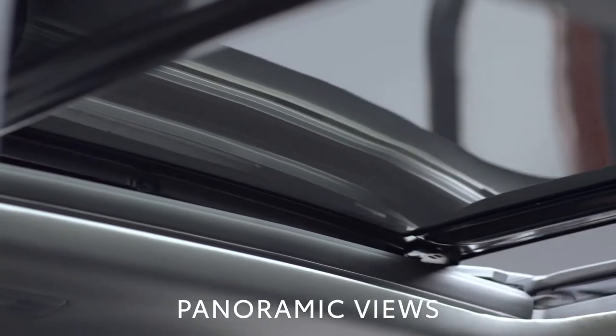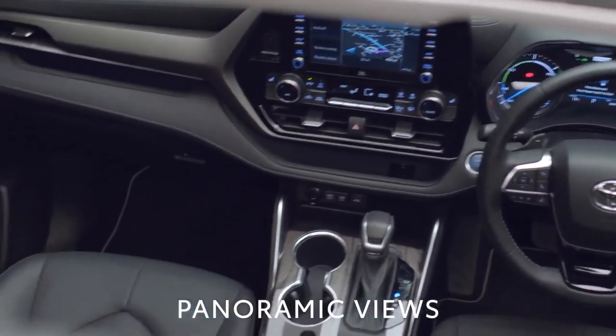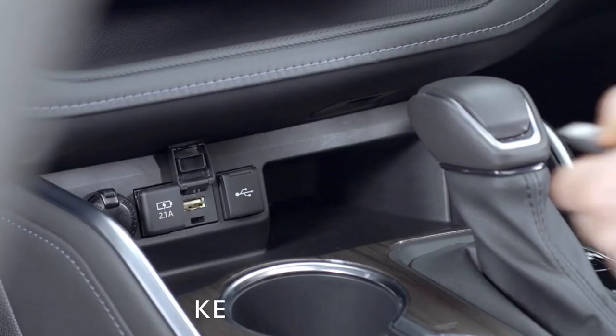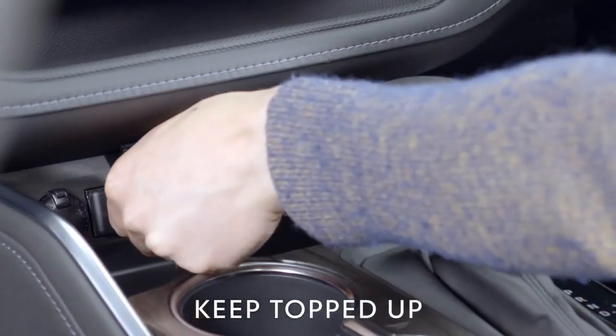The huge panoramic roof increases the feeling of spaciousness. Practical touches such as individual storage spaces and USB charging points will keep everyone happy during the journey.